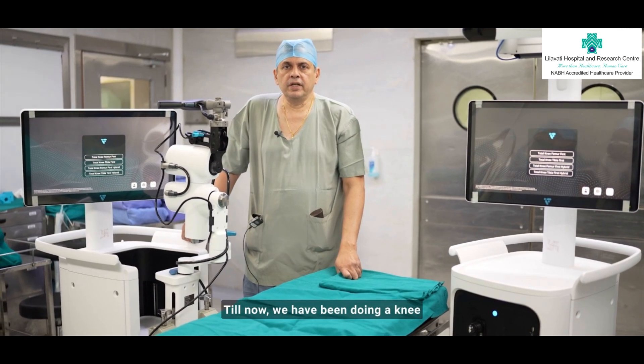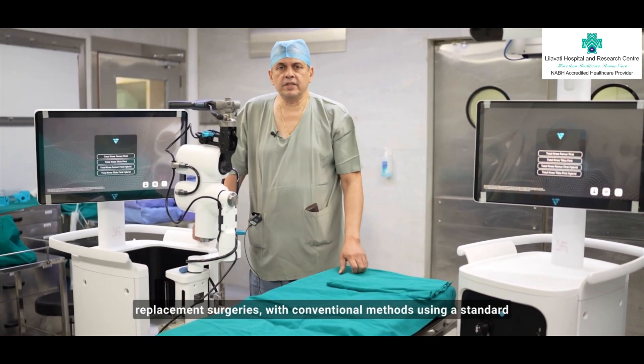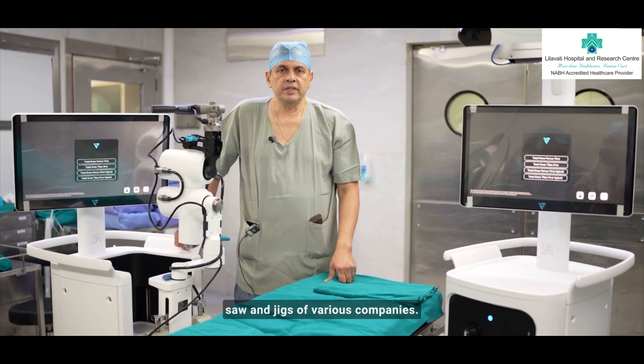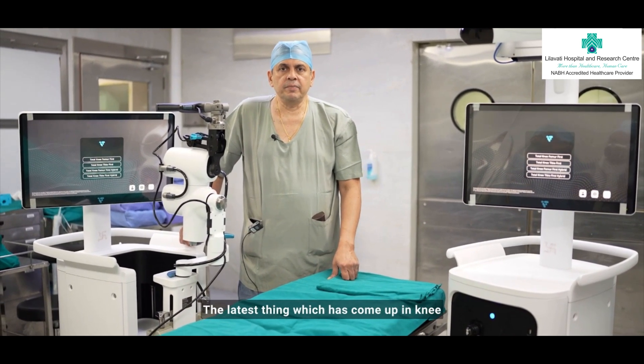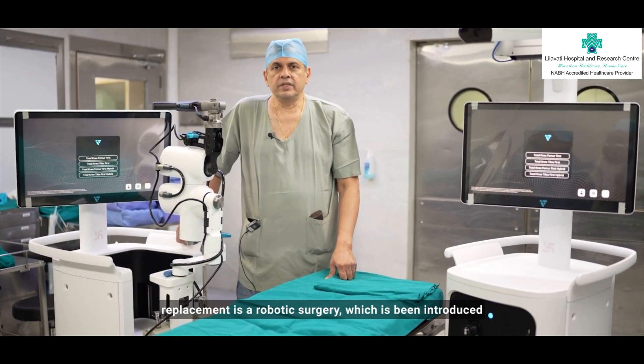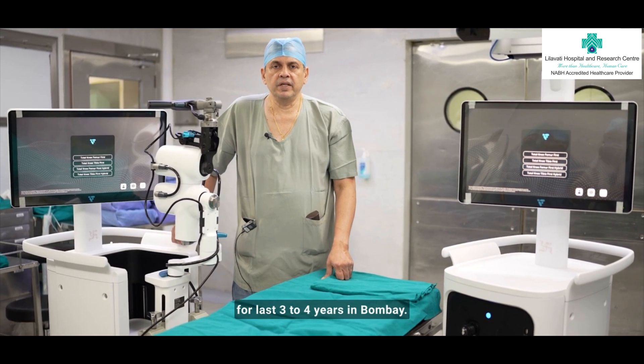Till now, we have been doing knee replacement surgeries with conventional methods using the standard saw and jigs of various companies. The latest thing which has come up in knee replacement is robotic surgery, which has been introduced for the last three to four years in Bombay.